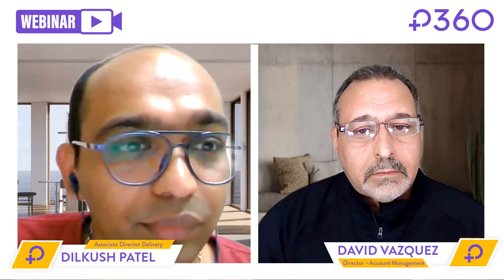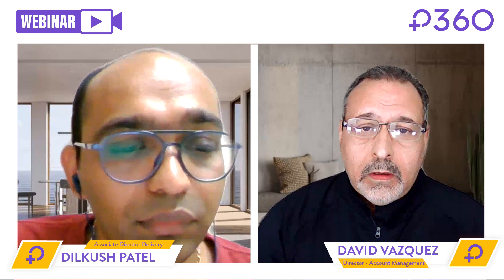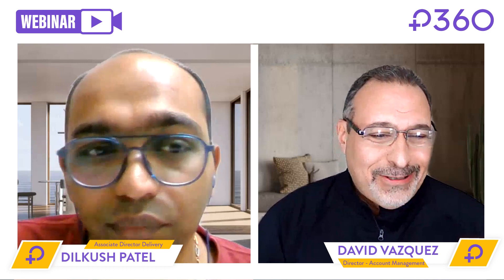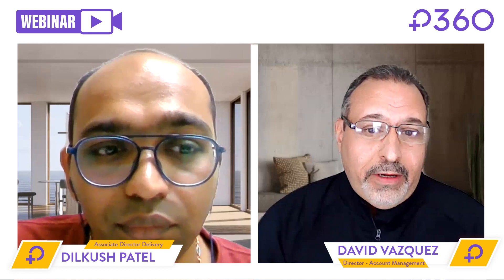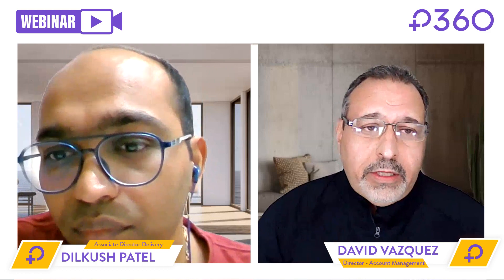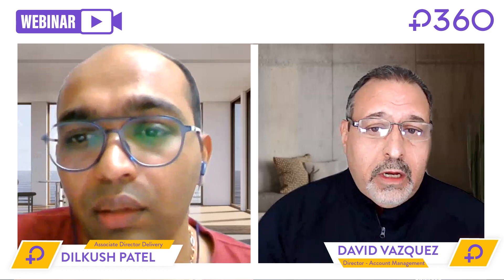That makes a lot of sense. David, you mentioned that you've implemented many enterprise data warehouses in your past. Is there one or two common lessons you've learned from these deployments that you can share with our audience? Probably a lot more than a few lessons learned, but I'll focus on the top three. Number one: never lose sight of the end data consumer. There are data projects that are system-to-system, more for automation, but with the assumption we're talking about end consumers — never lose sight of them.